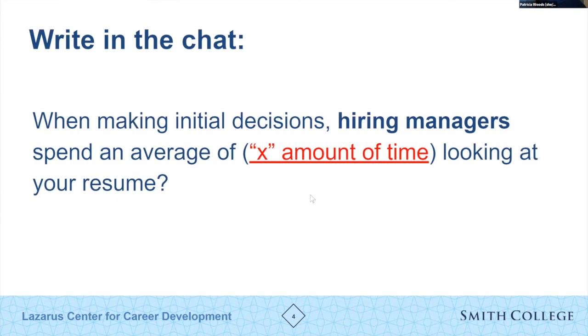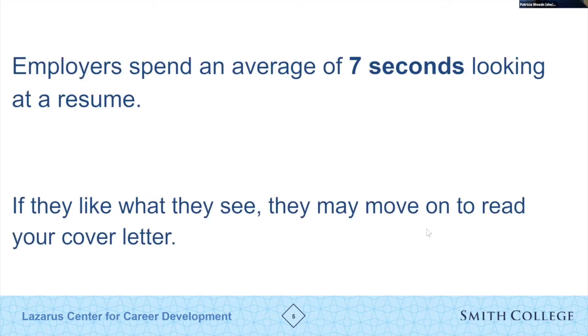I'd like to engage all of you right off the bat — go ahead and type in your guess on how much time, on average, an employer will spend on your resume when making an initial decision about you as a candidate. Some guesses coming in: two to three minutes, five to ten minutes, and two minutes.